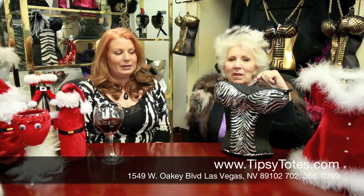Welcome back to Tipsy Totes. I'm Ursula Bettendorf and this is my mom and business partner Sonia Bettendorf. We're excited to announce tonight our newest product, the Bustier purse.